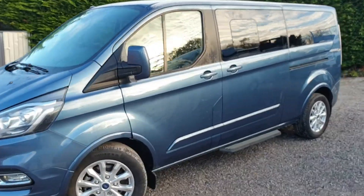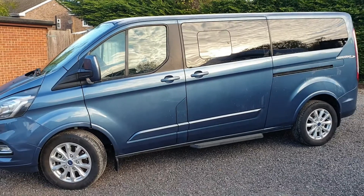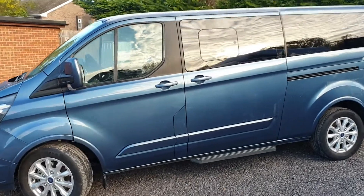Registered at the start of November 2019, this comes with a full Ford manufacturer's warranty — three years or 100,000 miles, whichever comes first.